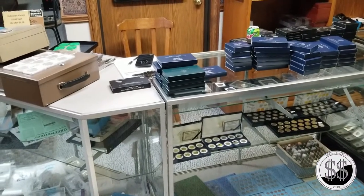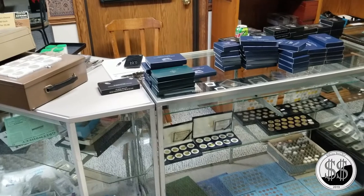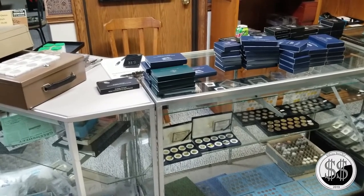Hey everyone, Silver Steeler here. It's not often you get a call from your LCS guy saying, 'Hey, come on over, it's midnight.' So I did.